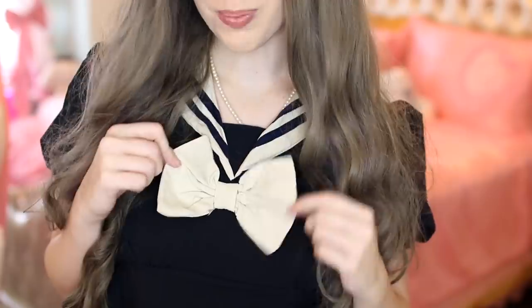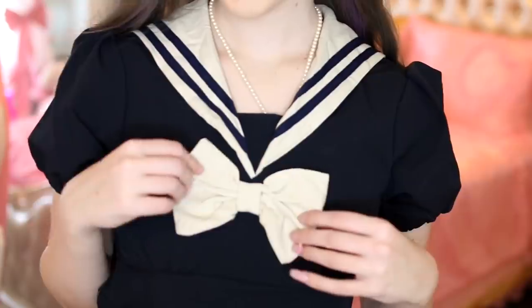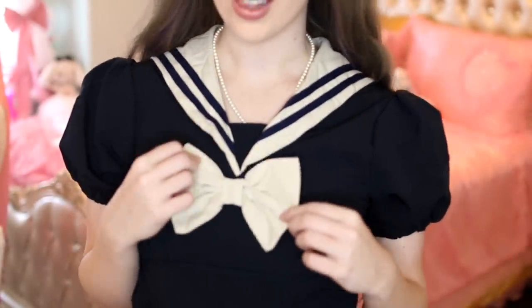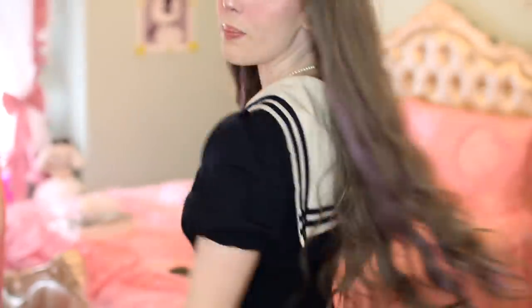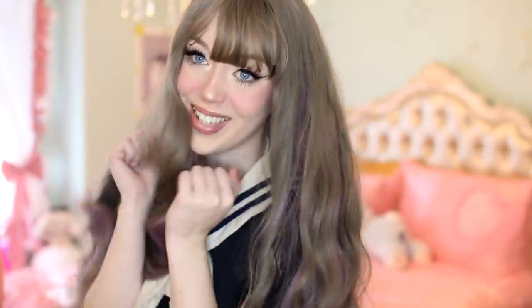This wig is seriously so cute — I just found a bigger streak of purple in it! I love the little air bangs, it's so soft and natural looking — you honestly wouldn't be able to tell I'm wearing a wig. The color is such a unique mix of purple and gray. The dress has an adorable bow tie and a sailor-style collar; the front is actually shorter than the back, giving it a really unique style. I feel so anime right now!